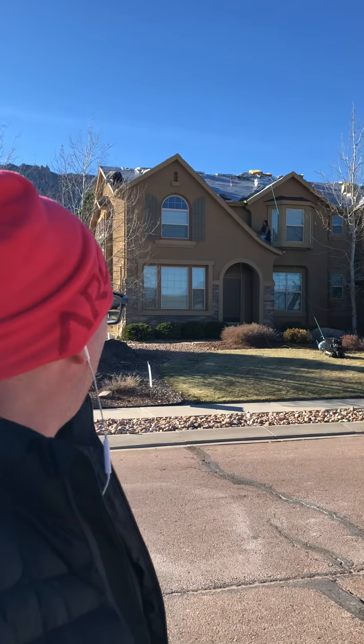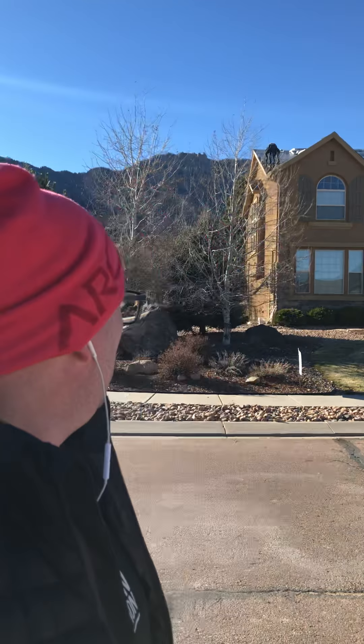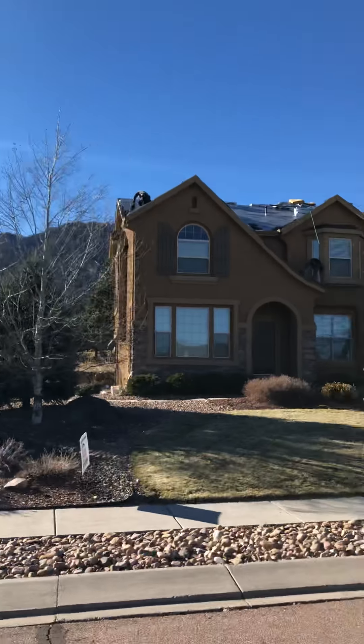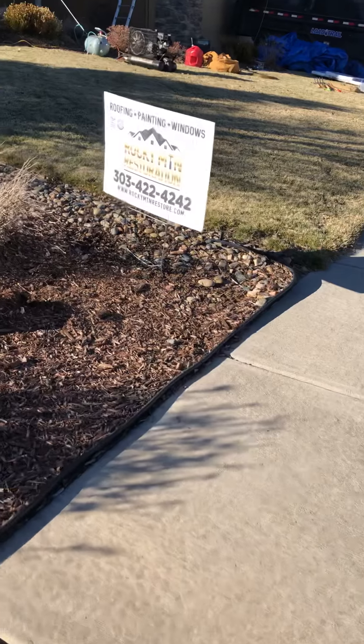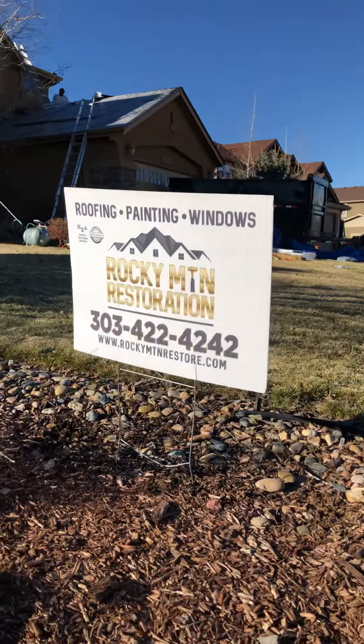Hello everybody on Facebook and Instagram and internet land — family and friends — once again we are doing what we do every day of the week, seven days a week, sometimes if we have to: building another roof here in Colorado Springs. Unprecedented damage from the August 6th hail storm. We're here at a client of ours getting the roof built. I think we're putting on a GAF shingle — let's go up a little closer and take a look.